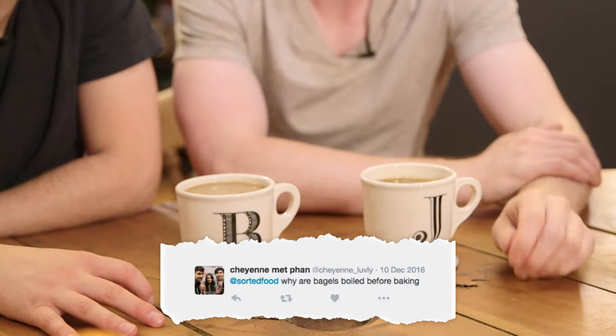Welcome back to another Chef's Table. Given that today's theme is breakfast, we thought we'd carry that right the way through with some questions from you. Why are bagels boiled before baking? It does feel a little bit weird to place raw dough into boiling water, but what that does is set the outside of the bagel. Then when it bakes, it stops it rising too much, which is why you get a really dense, chewy bagel.